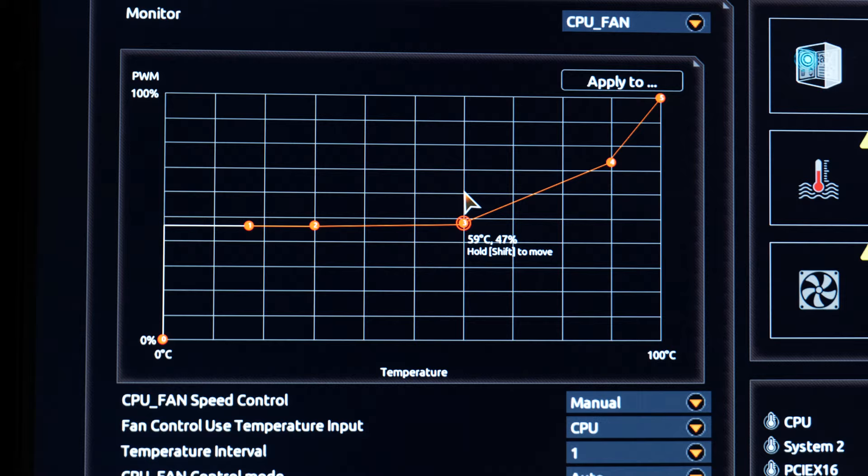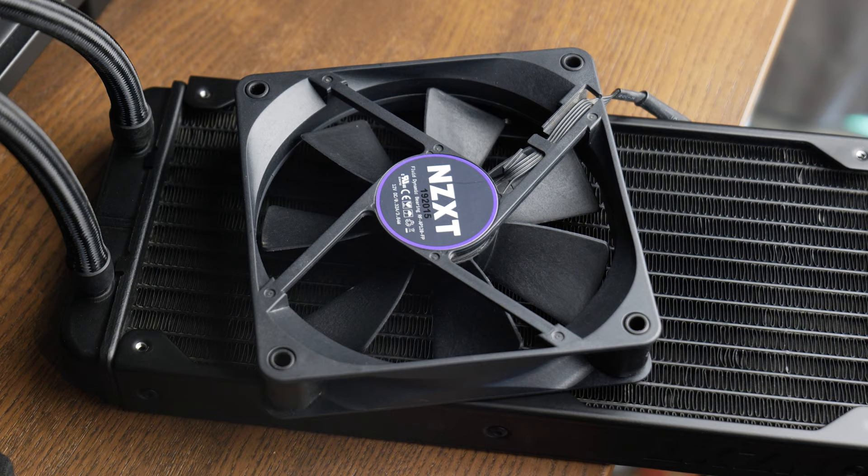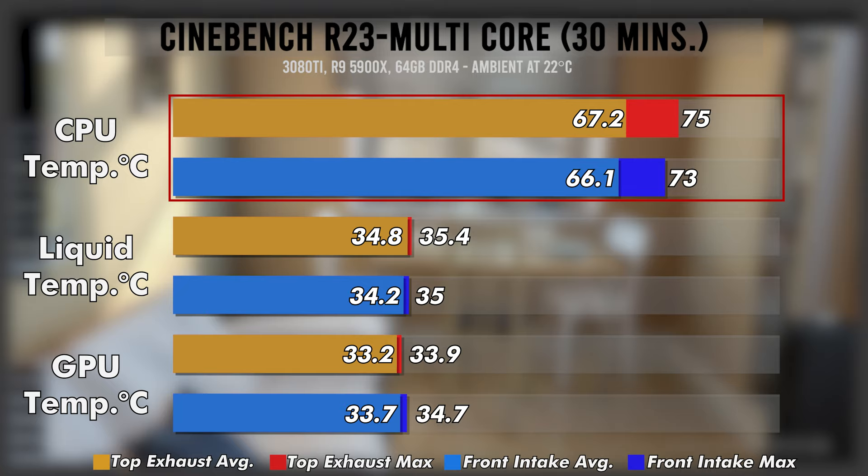I did clean the whole rig before I started this test. I spent time taking off each fan and hand cleaning them while watching Star Trek on my phone — it was nice and clearly it was needed. Anyway, let's look at the results starting with Cinebench. We see that there is a slight but pretty negligible difference of only about one degree, with that front radiator pulling in fresh air probably accounting for the small drop.